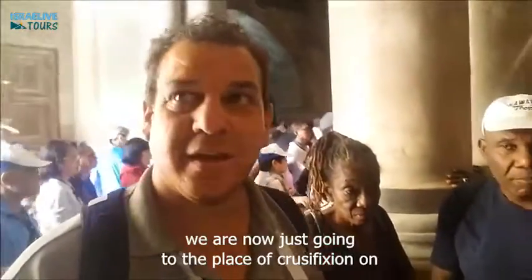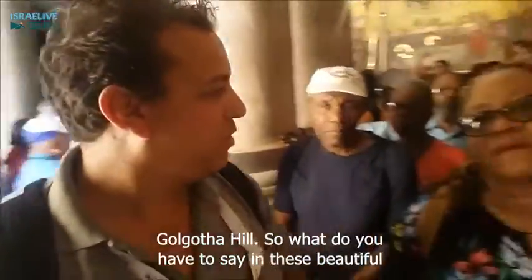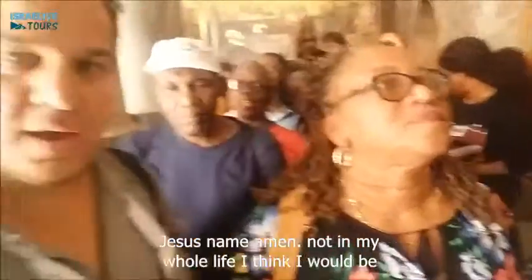We are now just going to the place of crucifixion on Golgotha Hill. What do you have to say in this beautiful moment? Everyone on the trip have their hearts desired and their hearts granted. Safe travel and mercy for all as we came and live. In Jesus' name, Amen.